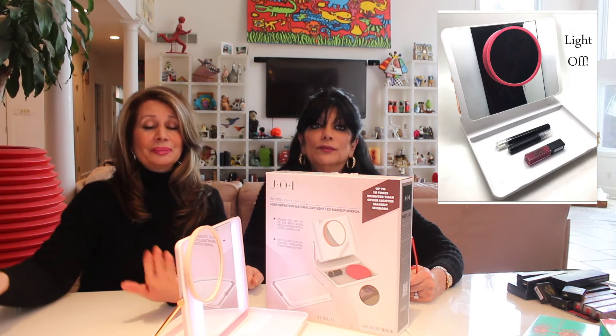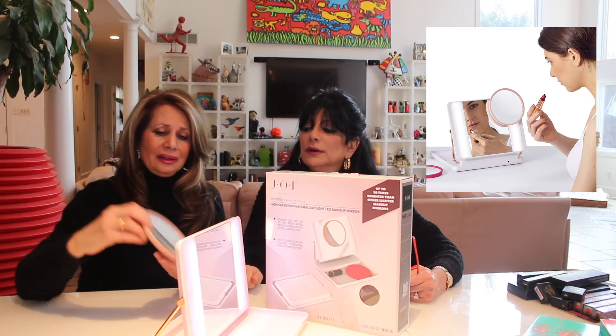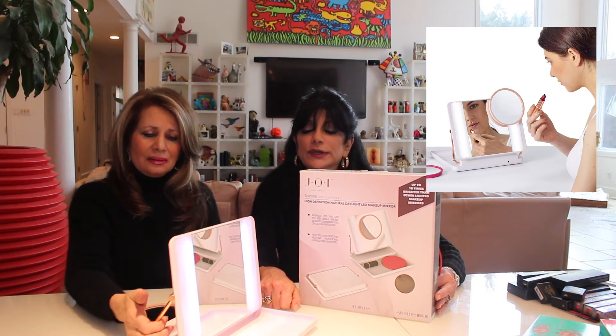It also comes with a 10x magnifier if you feel like looking at yourself really close. That also is included in this product, and it comes off. It's really great.